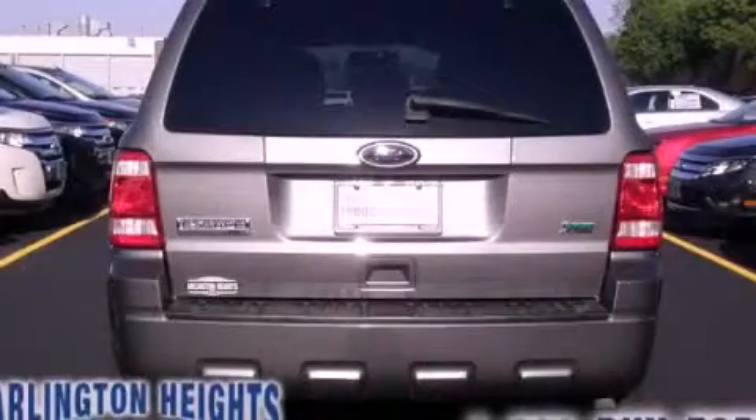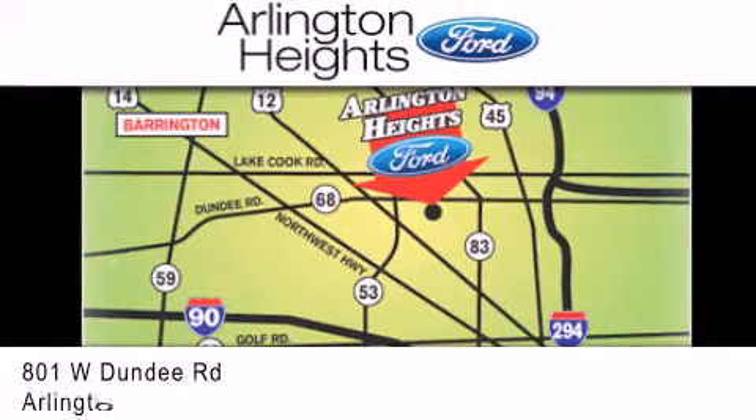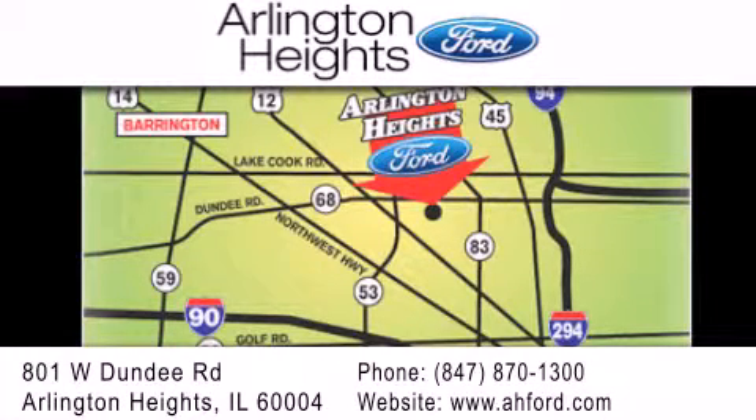Please call us today for more information on this great vehicle. Arlington Heights Ford is located at 801 West Dundee Road in Arlington Heights, Illinois, only five minutes north of the Woodfield Mall — number one in what matters most. Thank you.